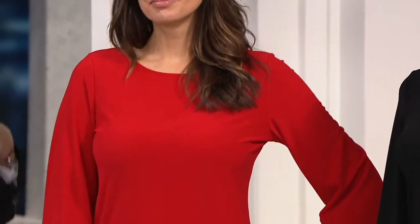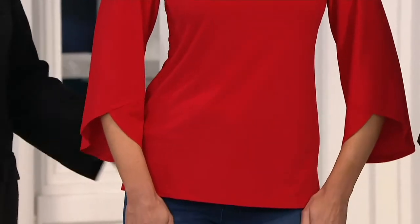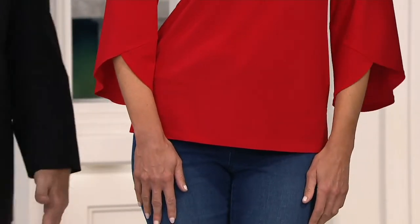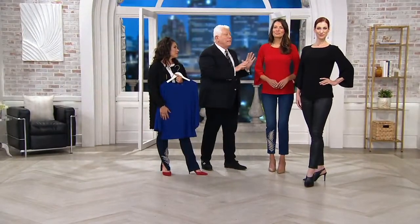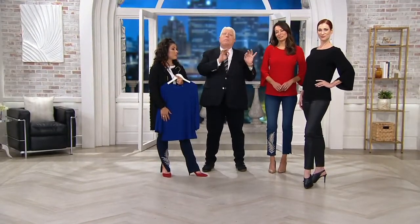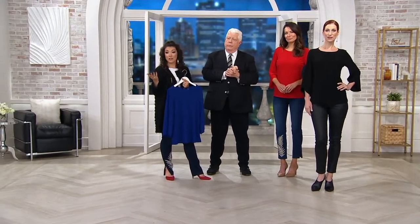This is one of those easy tops. It goes to work, it goes out to dinner. When you don't know what to wear, you put this on and you feel good. It's flattering no matter what size you are. This is my idea of what a basic top should be — with a little bit of extra to it, just a little something. And it's also super flattering to the pocketbook because it's like $39.